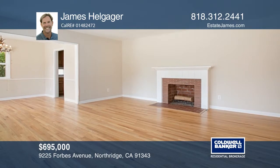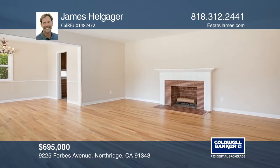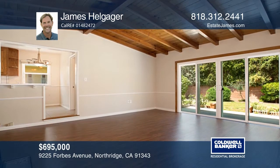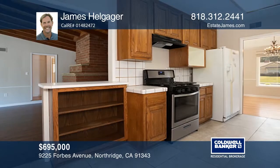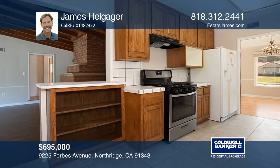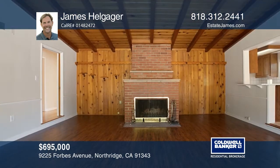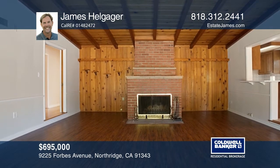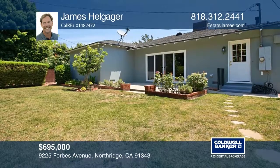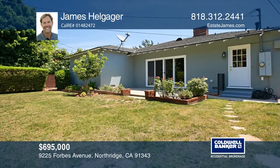This charming three-bedroom, two-bath features a large living room with a fireplace, a formal dining room and a huge family room with vaulted beamed ceilings. There's also a spacious backyard with a patio, mature trees, lawn and garden. Upgrades include solid oak hardwood flooring, updated dual pane windows, remodeled showers, an attached garage and a circular driveway. Amazing curb appeal. James Helgager has the keys to your new home — call today.